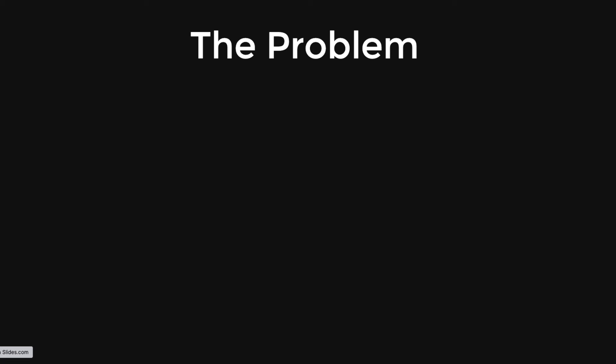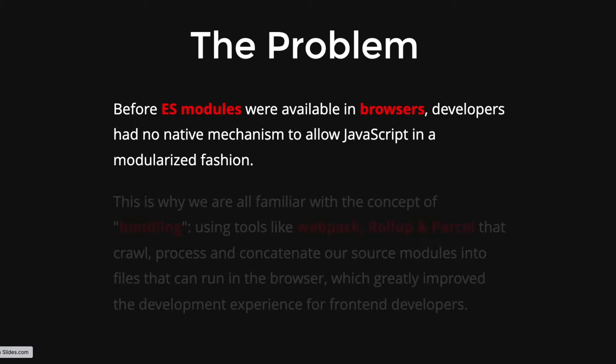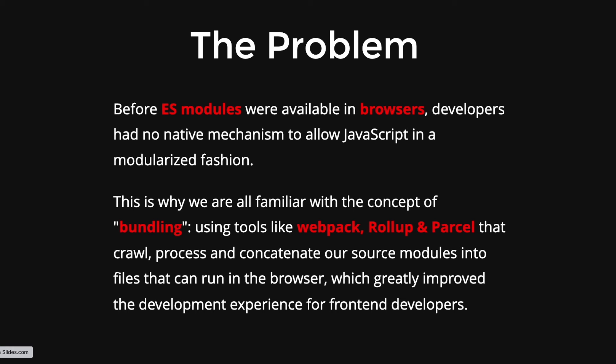Before we jump directly into Vite and scaffold our first project, let's go through some slides and understand some concepts. The problem is that before ES modules were available in browsers, developers had no native mechanism to run JavaScript directly in the browser in a modular fashion. That's where bundling tools like webpack, rollup, and parcel came in — they crawl, process, and concatenate all source modules into a single bundle.js file that runs on the browser.